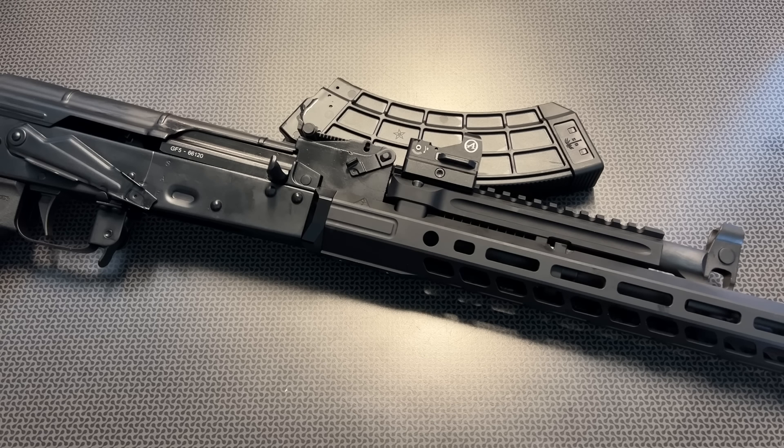I've reviewed a lot of the GF3 lineup on the channel in the past. The GF3 lineup starts at around six hundred dollars for their blemish version and goes up to about a thousand dollars depending on the accessories you add. All of the AK-47s PSA produces have a hammer-forged bolt carrier and front trunnion, so you know they're going to last a lifetime — no worries about head spacing issues or cast parts like some other US producers.